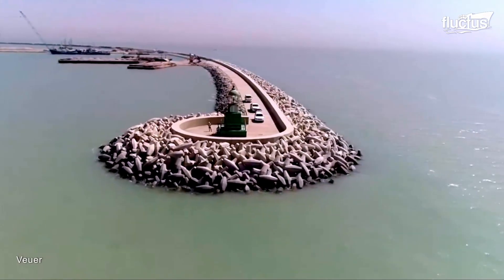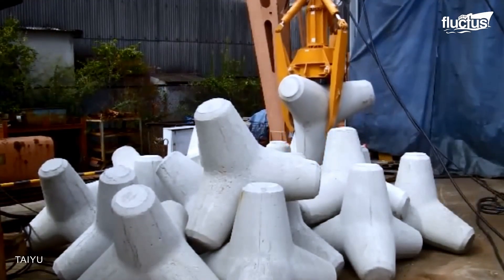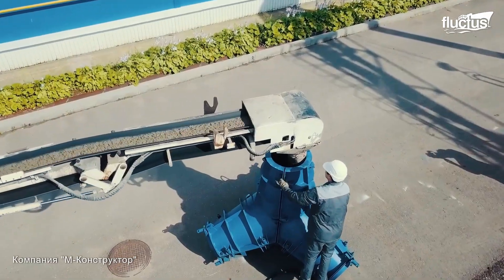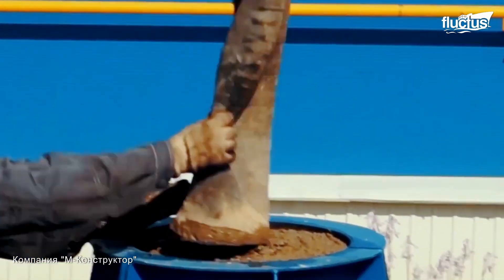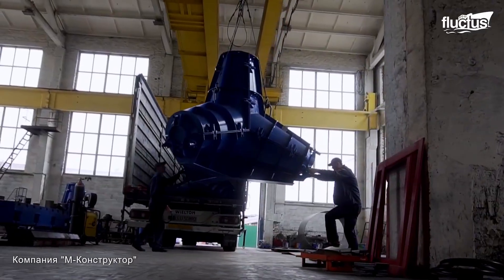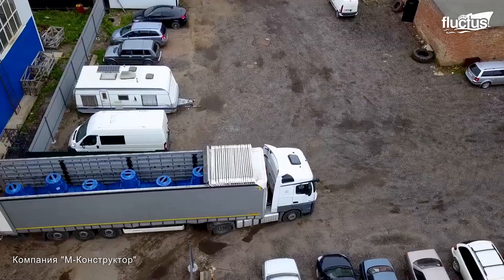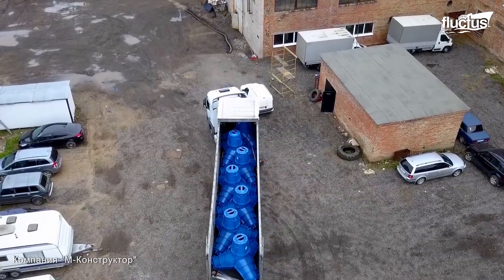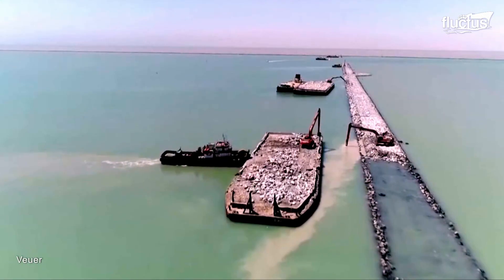And since the shapes interlock with one another, they also reduce displacement, allowing them to stay in service much longer. Tetrapods come in a variety of different sizes. Depending on the type of environment they are placed in, they may need to weigh as much as 25 tons each. Plants that manufacture tetrapods are often placed close to shorelines in order to keep costs down, as it can take hundreds or even thousands of pods to protect a shoreline effectively, and the cost of a breakwater project can quickly grow beyond initial projections.